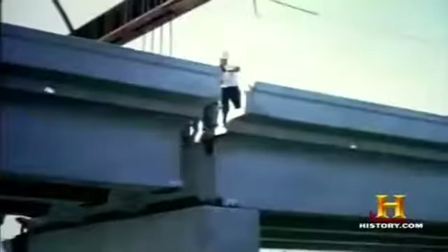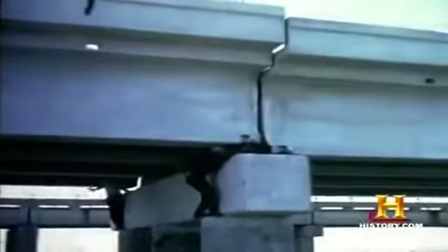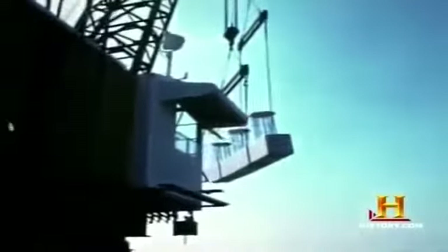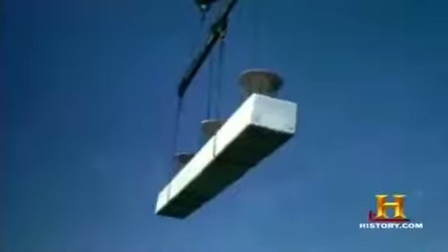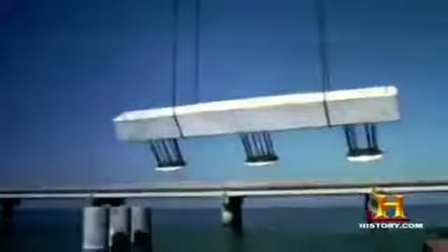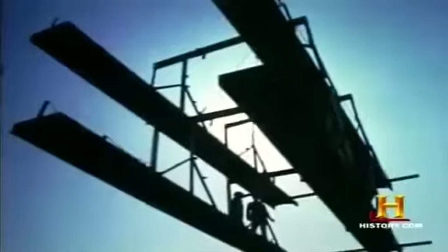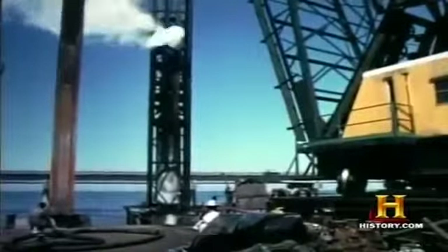Sometimes the incidents were more than aggravating — they were tragic. While setting a cap on a piling one day, the caps had been cast upside down with reinforcing sticking up. On the job they would take cables and rotate the cap over, but one day the cables slipped because the rigging was slightly wrong, and one man got both arms and both legs cut off. Despite various injuries and two deaths, construction of the second bridge was remarkably efficient and cost effective.